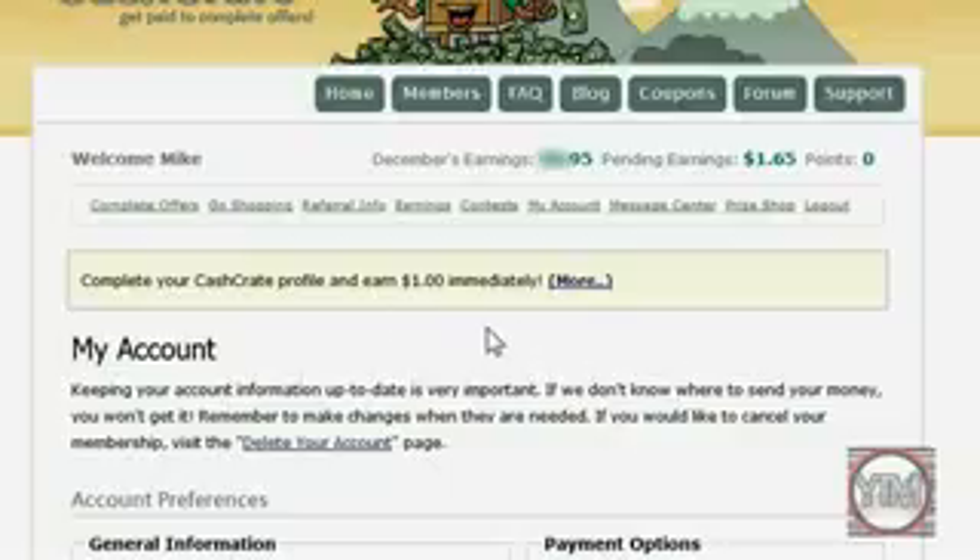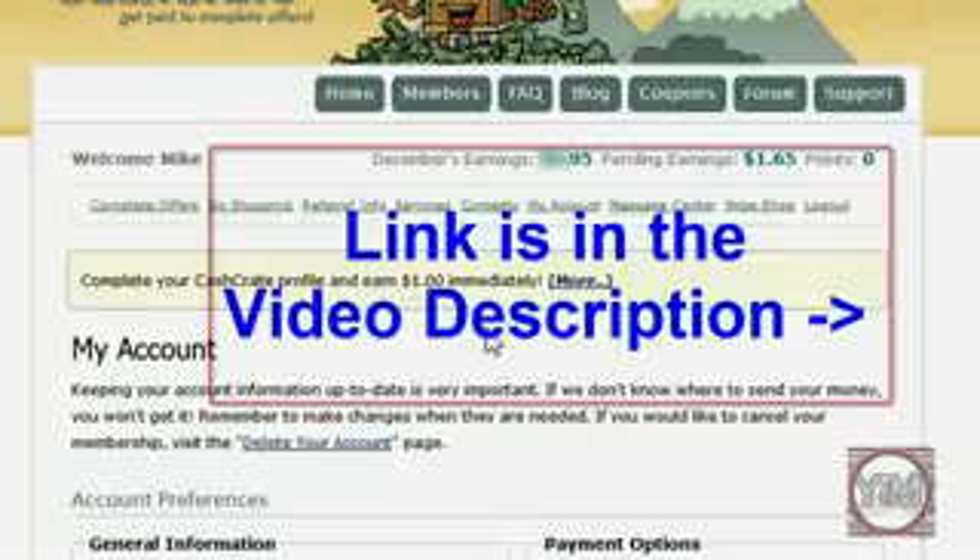So yeah, that's pretty much the basics of the site. To check it out, click on my link in the video description, sign up, and start completing easy offers and making money. Thanks for watching, and remember to subscribe too.